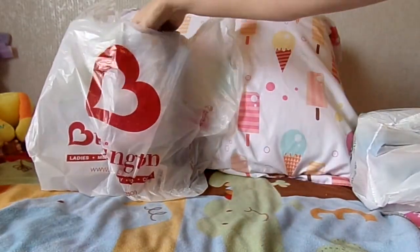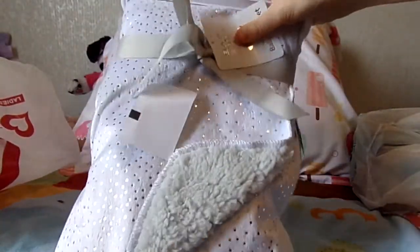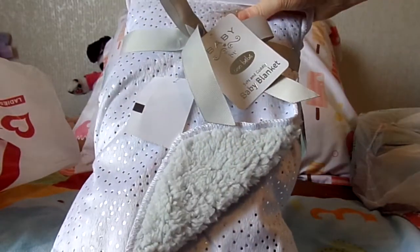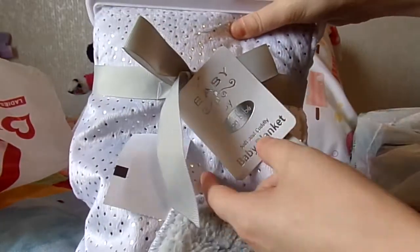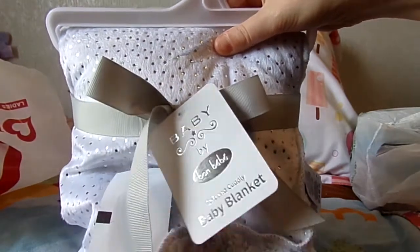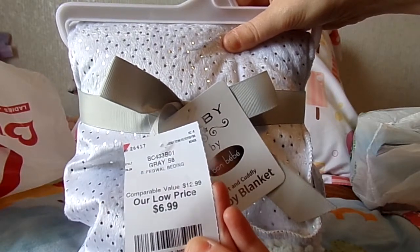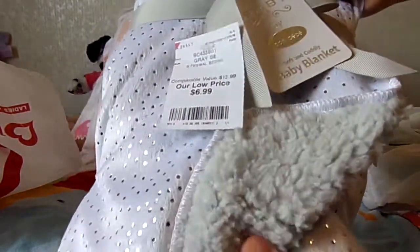I'll start off with the Burlington buy, which is the blanket that I mentioned in a few videos back that I really wanted to get for my dolls. I just love this baby blanket by Bonbebe — I'm not sure if that's how you say it — but it was only $6.99, originally $12.99, so definitely a good deal.